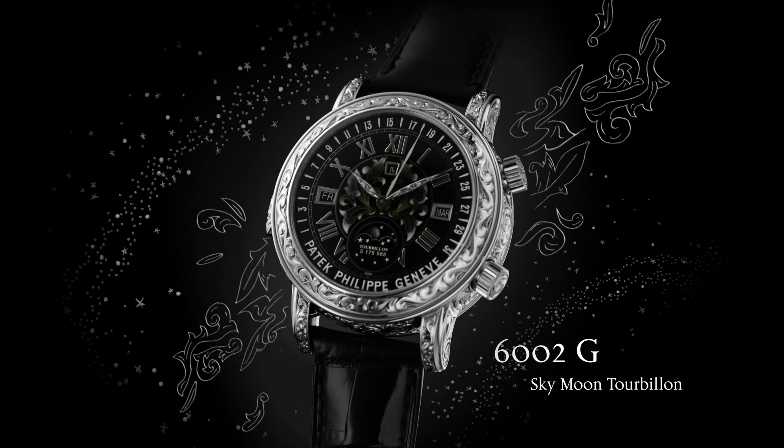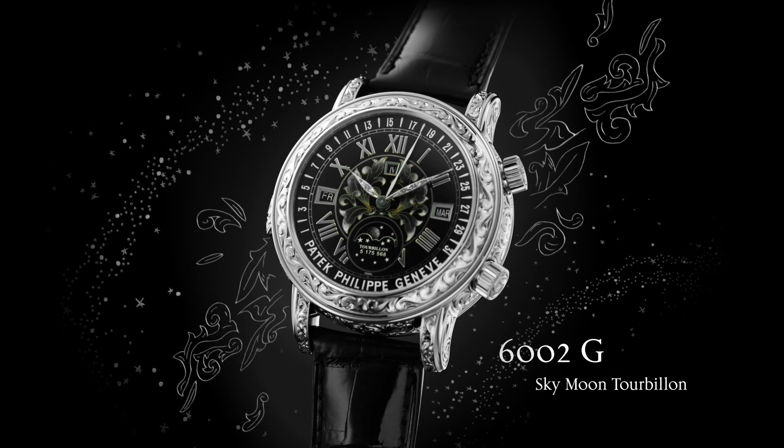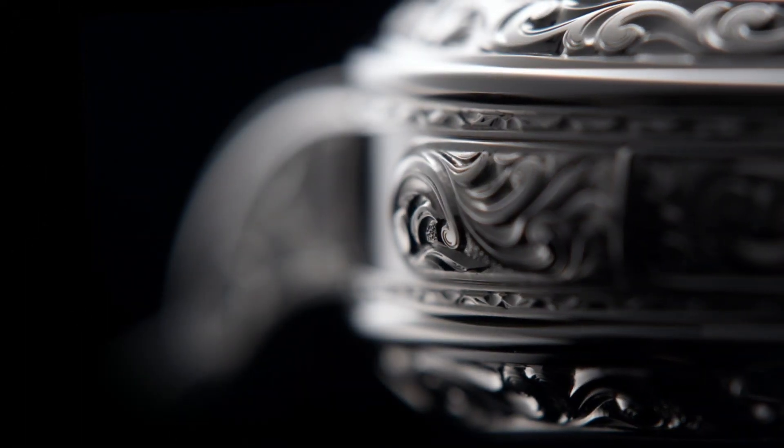Thanks for joining our first edition and exploration of Patek Philippe Sky Moon Tourbillon. The next edition of Patek Philippe Journeys will explore the technical feat of flying hands, perpetual calendars, and windows into time.